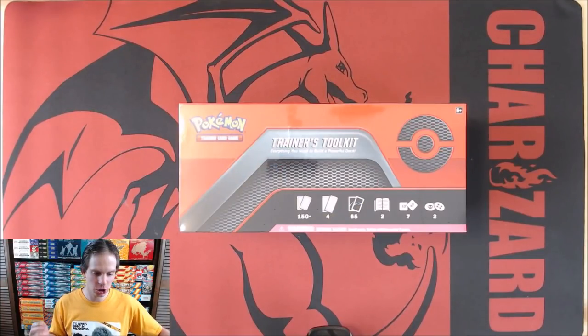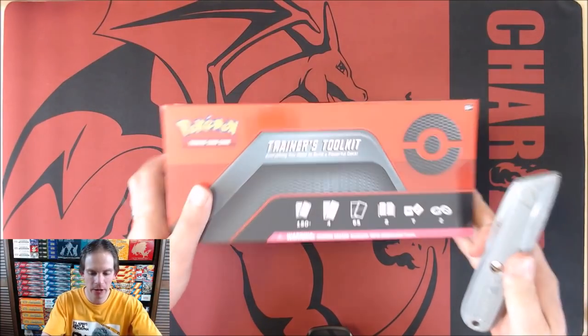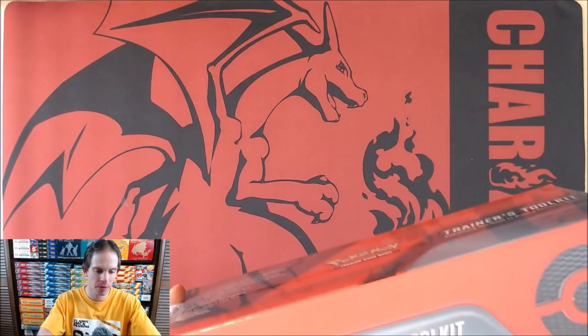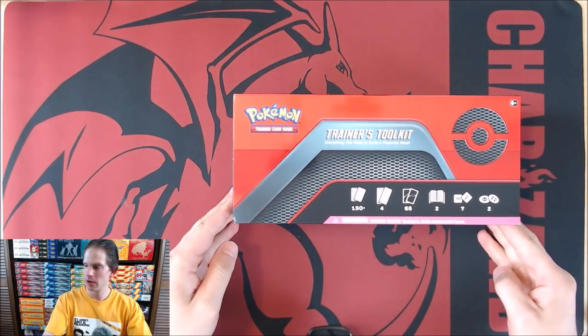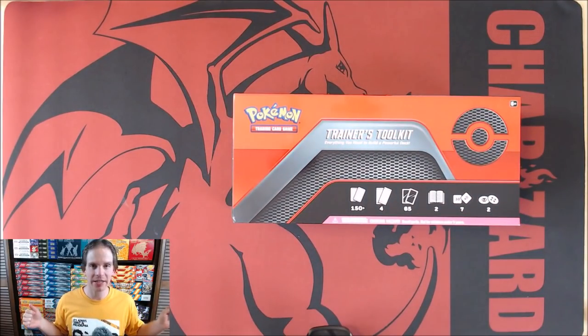So I'll get this item opened up and show the box a little bit better. Get the plastic wrap off and avoid the glare. Looks like I cut it no problem at all. This is almost a combination Elite Trainer Box tin. So there's a look at it without the plastic wrap on it.